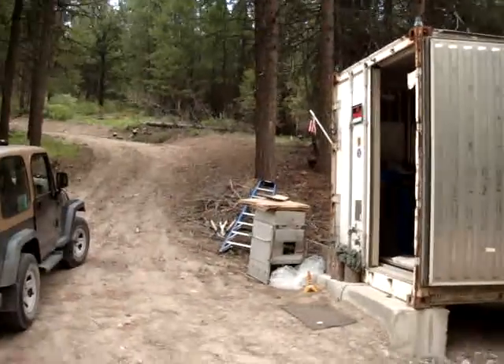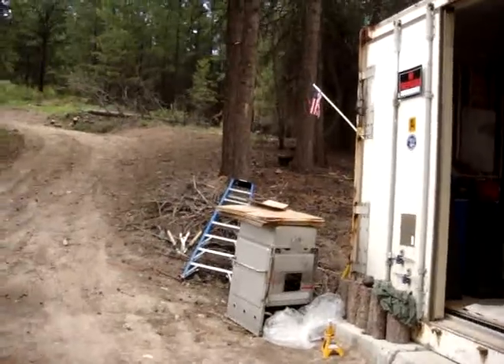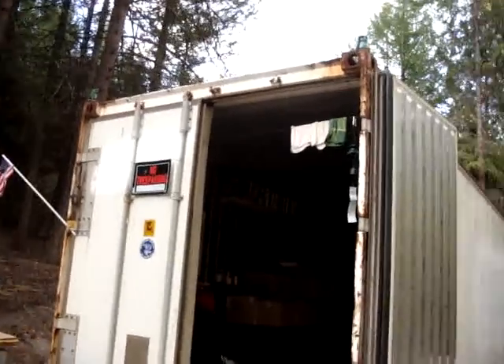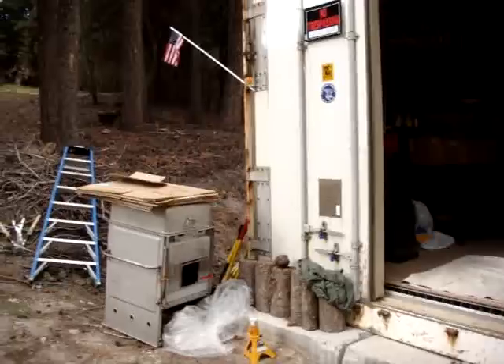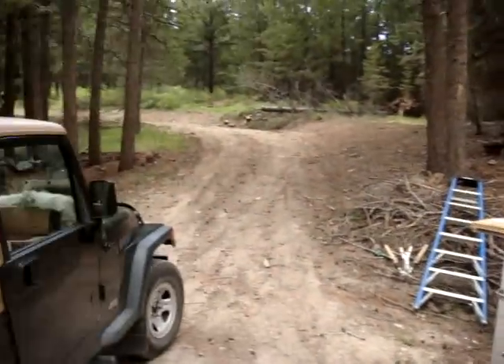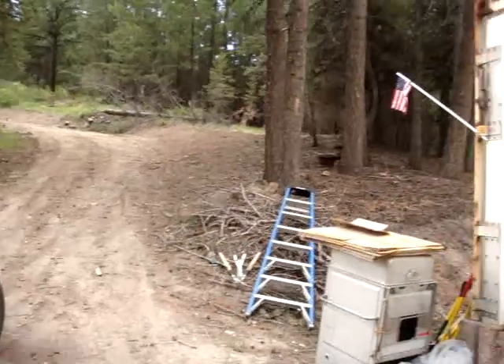The entrance to the container is all kind of messed up and there isn't much you can see yet because I'm still working on it. I've only been here today and I won't get much done, but there's a look at what's happening here.